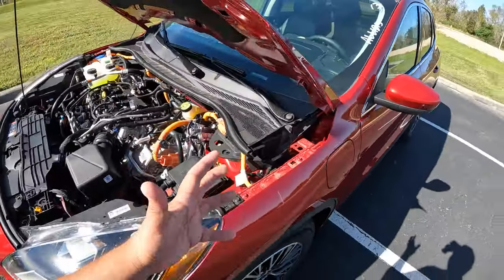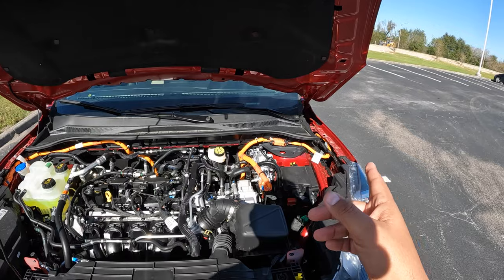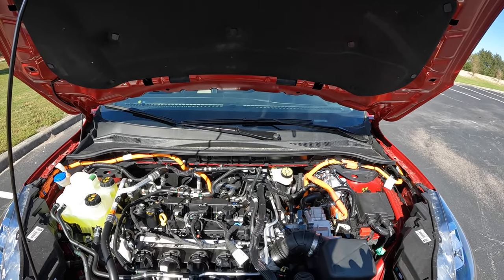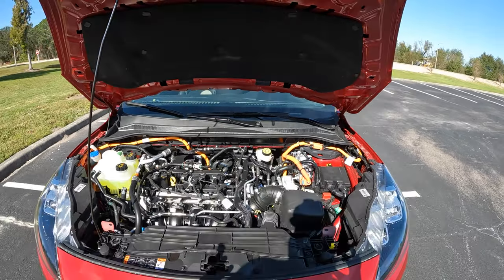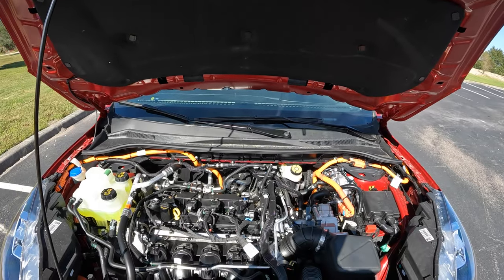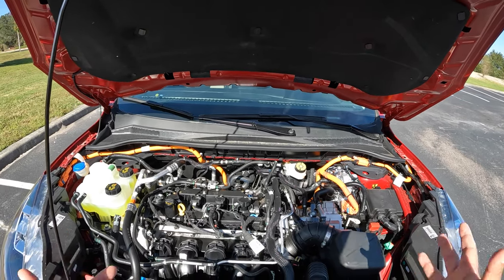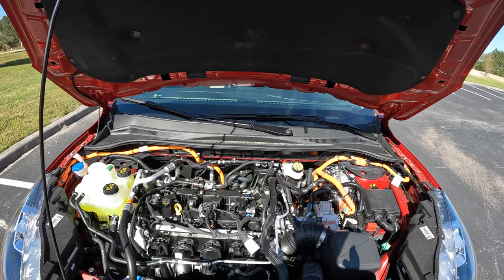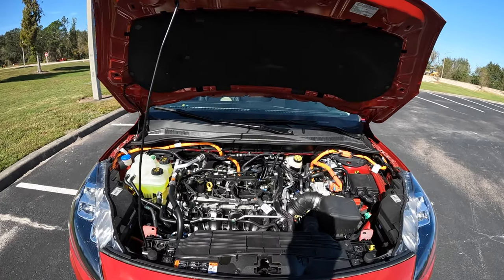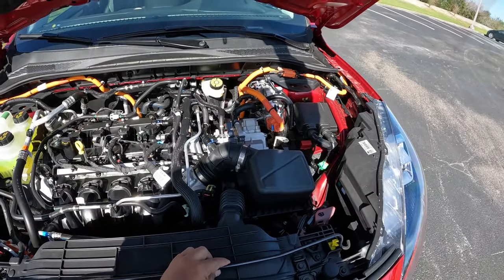On a 240-volt connection, you're looking at about three and a half hours to go from a dead battery to fully charged. A 110-volt connection will take roughly 12 to 13 hours. You can get up to about 37 miles of purely electric range, which is pretty cool — in the city you'll have plenty of electricity for daily use. The fuel economy is about 44 MPG city and 37 MPG highway when combining electric and gas power.